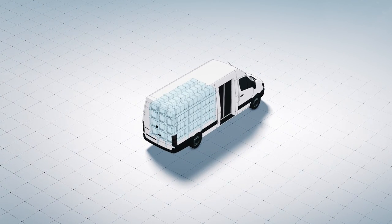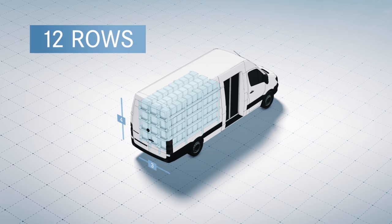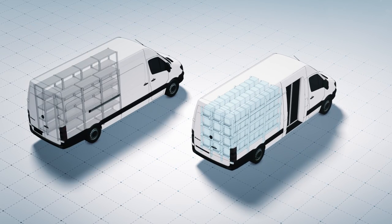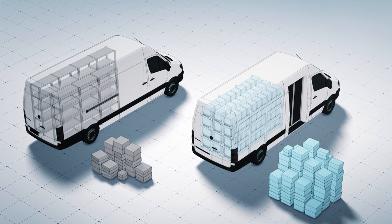Conveyor is a groundbreaking solution in last mile logistics. A total of 12 rows of racking make optimum use of the load space, with no need for an aisle for the driver. This means that more goods can be delivered on a single trip.